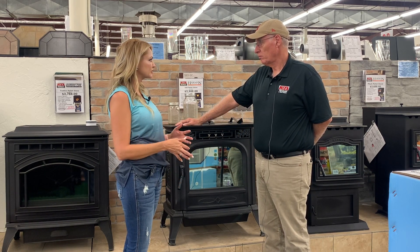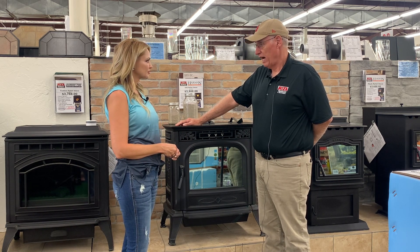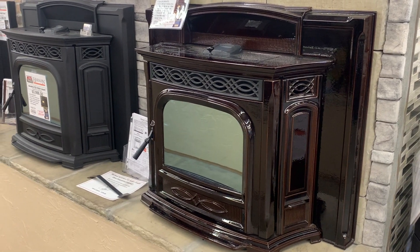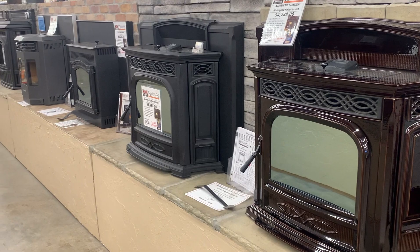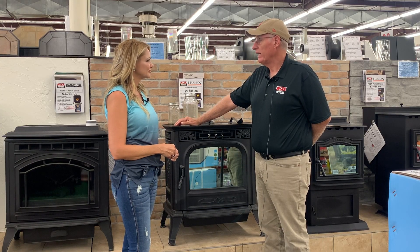Now, do you have to light these, or do they self-ignite? Almost all pellet stoves now are self-igniting. They have an electric igniter that comes on for seven minutes, lights the pellets, and then it goes off. So very efficient — doesn't use much electricity, and you don't have to light these by hand anymore.